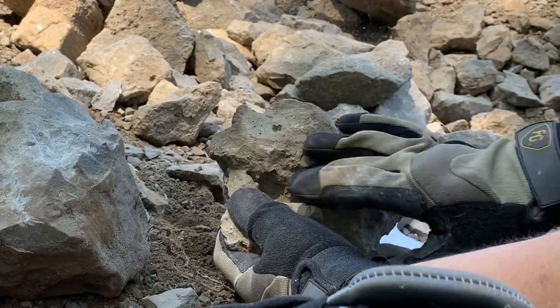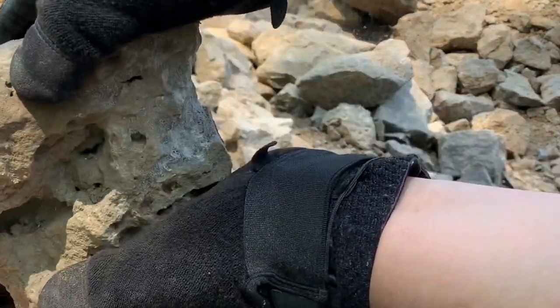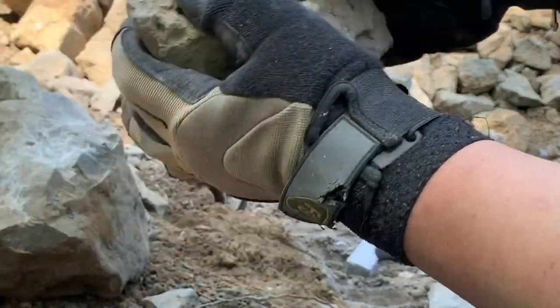That's huge. Huge holes in it — that's a really good sign to keep going. So we're going to keep pounding on this and see what happens.